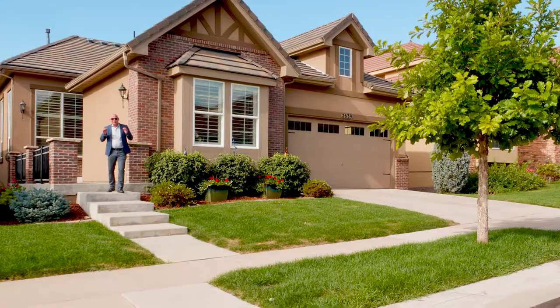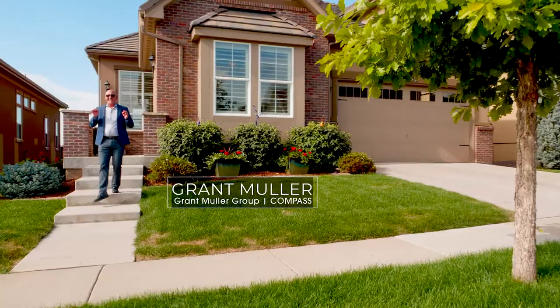With two beautiful gables, brickwork, and a tile roof, this home has a tidy magnetic curb appeal.